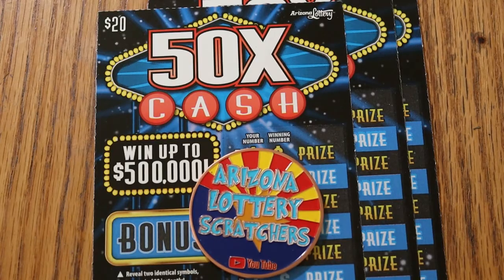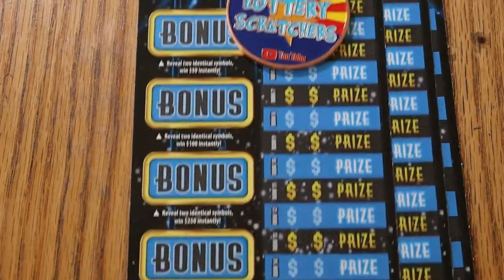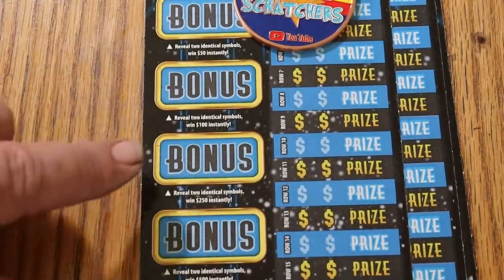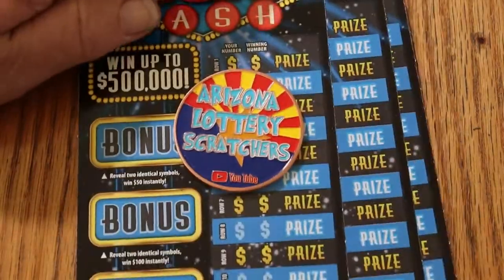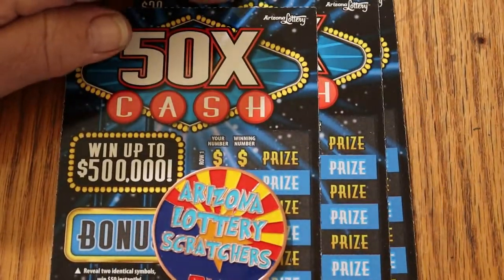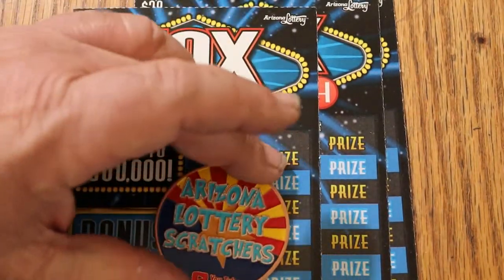And there are bonuses on the side here — for 50, 100, 250, and 500. 250 and up, that's right. And on that one, you're just looking for two identical symbols.